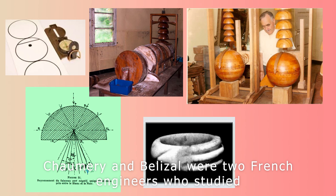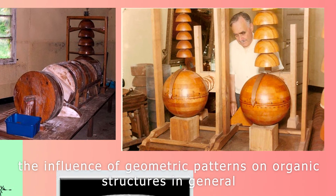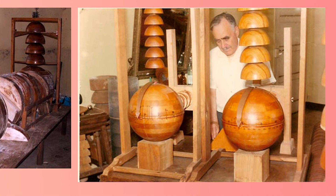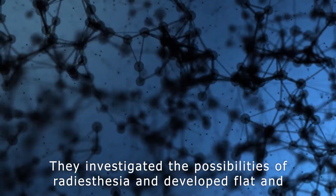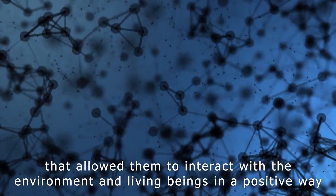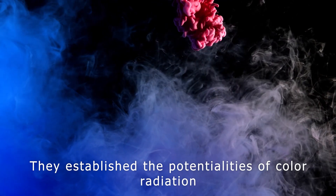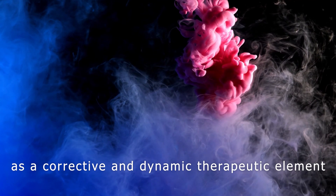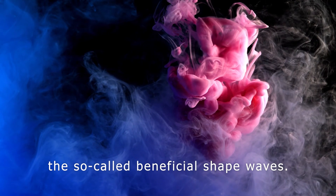Chaumery and Belizal were two French engineers who studied the influence of geometric patterns on organic structures in general and on the human body in particular. They investigated the possibilities of radiesthesia and developed flat and three-dimensional forms that allowed them to interact with the environment and living beings in a positive way. They established the potentialities of color radiation as a corrective and dynamic therapeutic element, and also the use of harmonic structural models that generate the so-called beneficial shape waves.